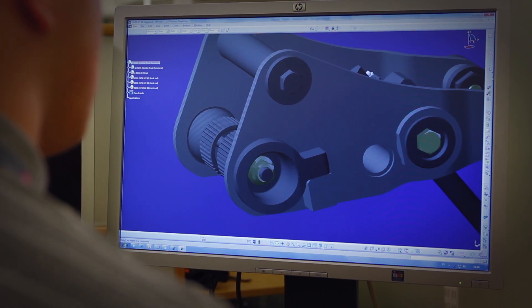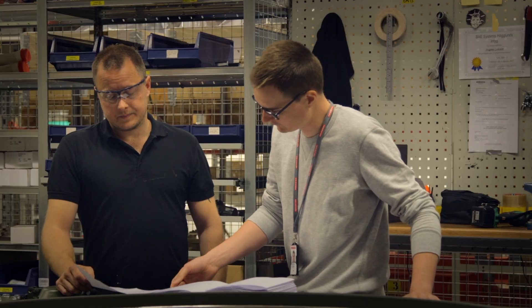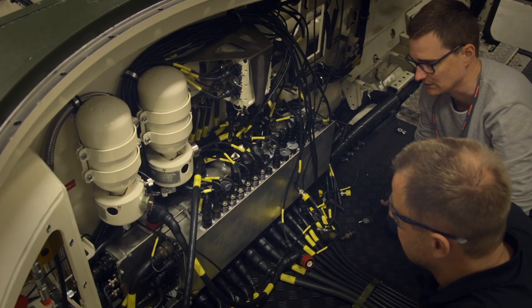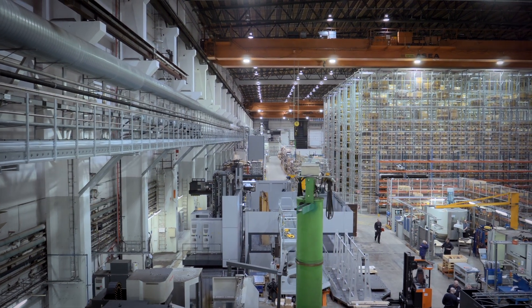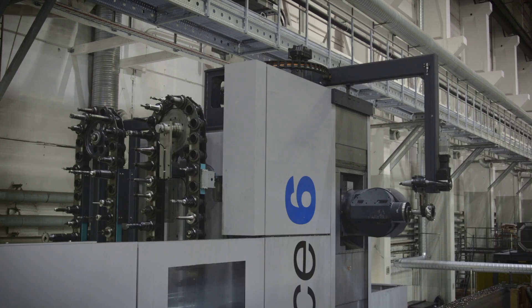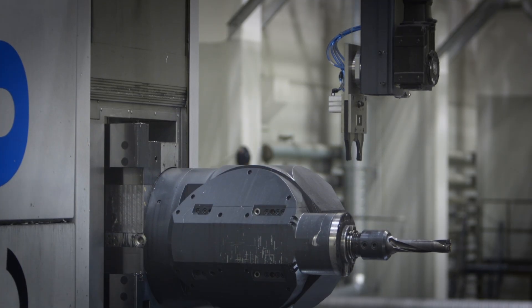We now have the shortest lead time from the start of a production contract to actual IOC — initial operating capability. To further shorten our lead time towards customer requirements with IOC, we have also modernized our production facility and methods here at BAE Systems Hägglunds.